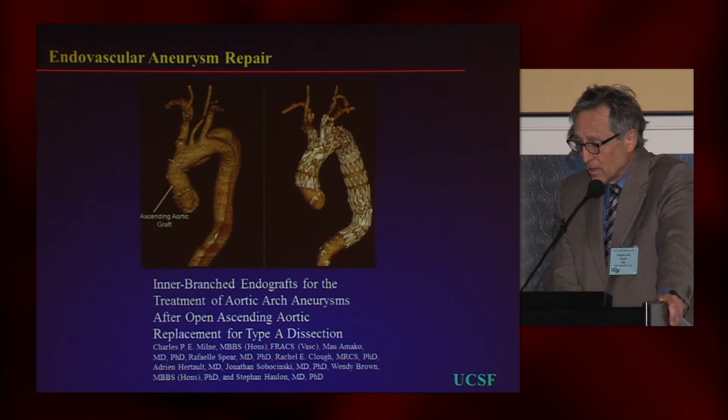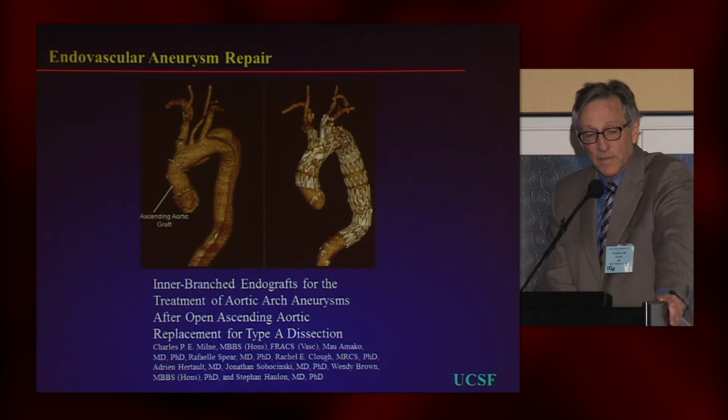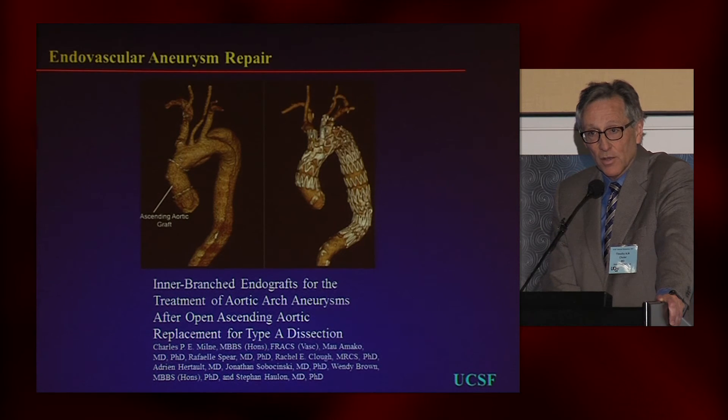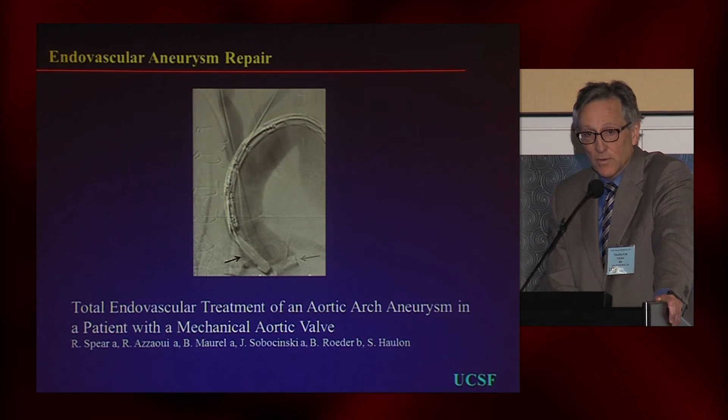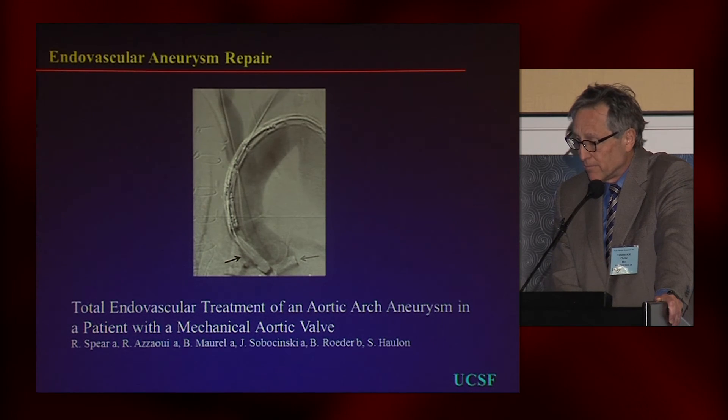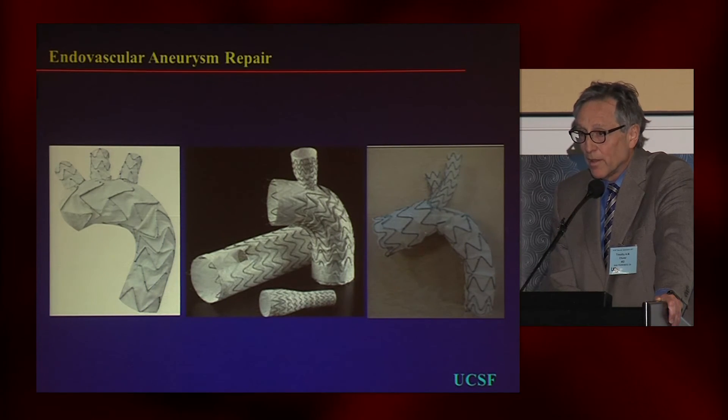People have now extended these techniques into the treatment of dissections, including type A dissections. The cardiac surgeon's preference is to put a short ascending thoracic stent graft, which can be a difficult target. One way to deal with that is to put a very short nose cone on the graft — Cook now make this as a standard device. Many of the things invented here are now routine in Europe, and they always have better equipment than we do. Various alternatives with a similar approach are working their way through the product testing and approval process; don't expect to see any of them that soon.